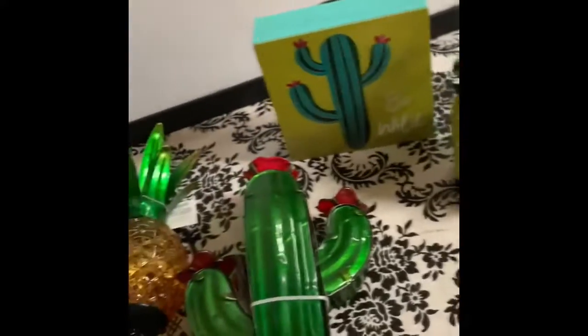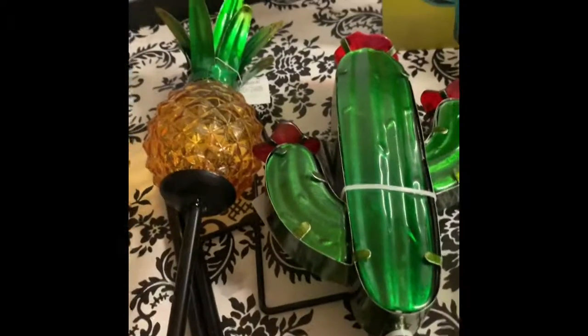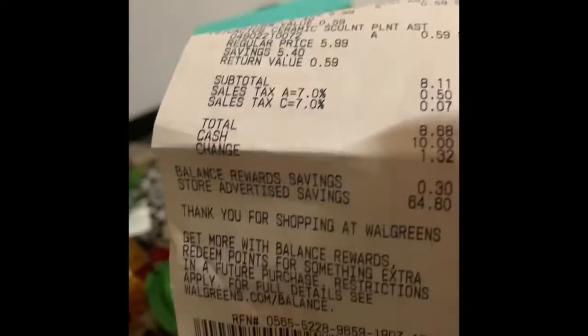Everything was 90% off. These mugs are originally $14.99 and I got them for $1.49. Everything all together — this is my receipt — came to $8.11 after taxes. $8.11 for all of this!